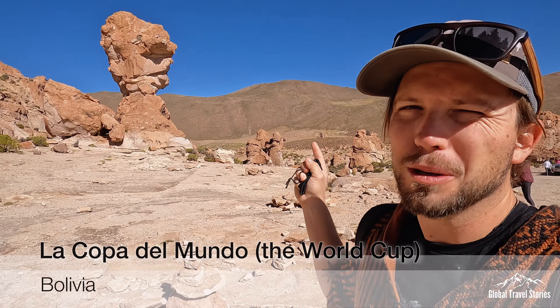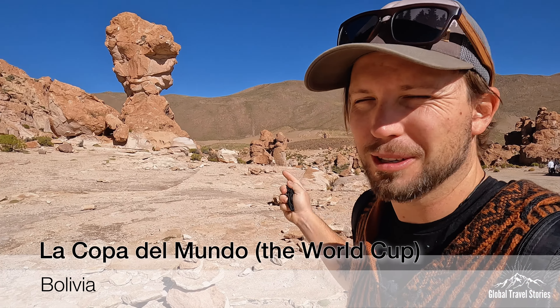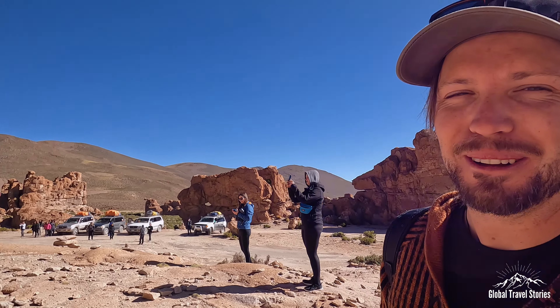Behind me here we have La Copa del Mundo — the World Cup from soccer. Tristan over here is from France, so it's a very sore subject for him. It's a pretty cool and beautiful area.